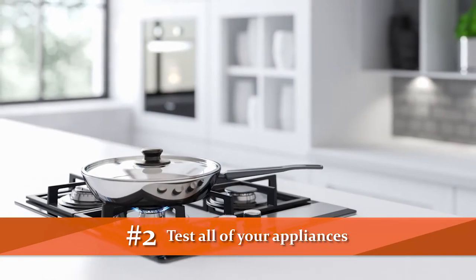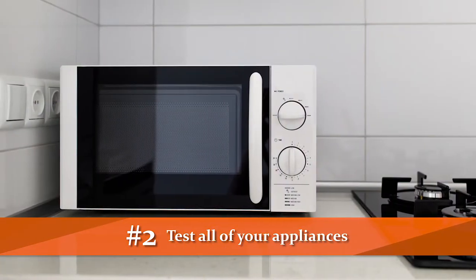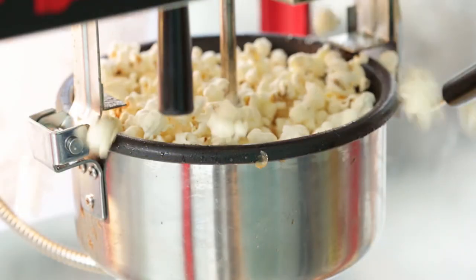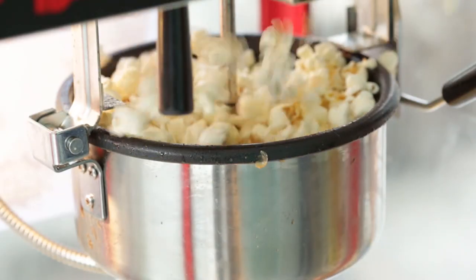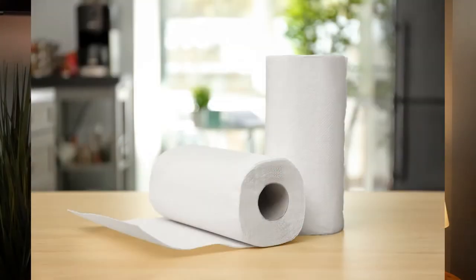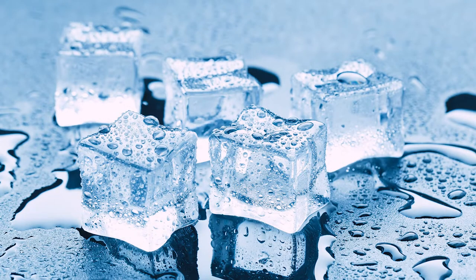Step two is to test all of your appliances — that's your stove, microwave, washers, and dryers. Quick tip here: to see if the microwave is working, throw in some popcorn. No, I'm just joking. Grab a piece of ice from the freezer, put that on a paper towel, put it in for about 15 seconds, and see if it melts. If it does, your microwave's working.